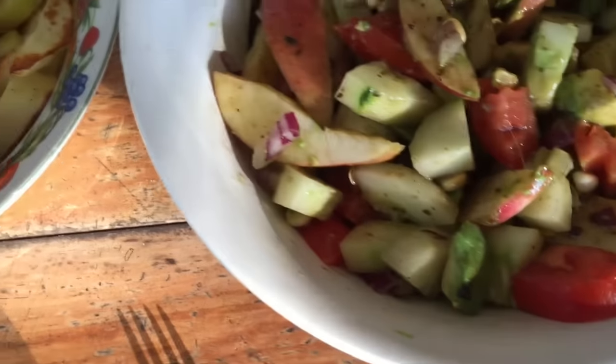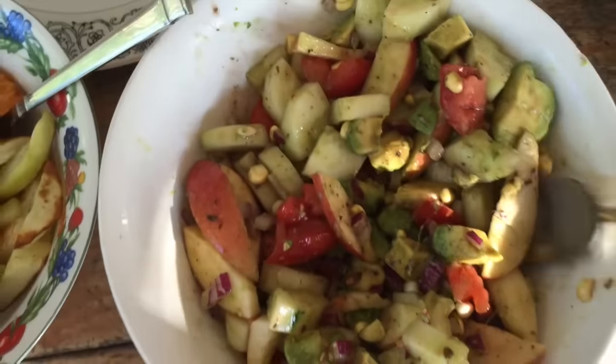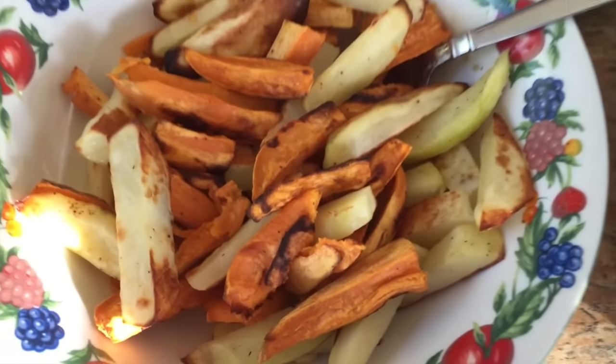We got some cucumber, apple, corn, lots of avocado, and then some white potato and sweet potato in the salad.